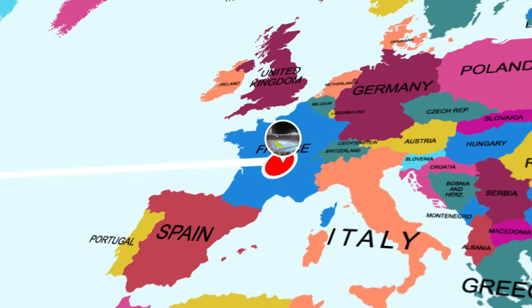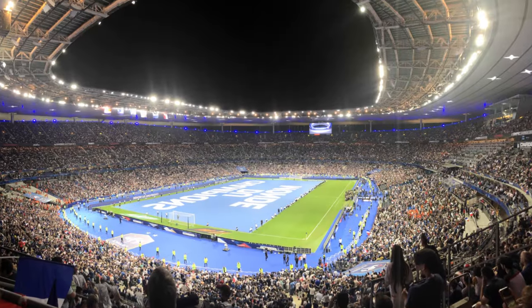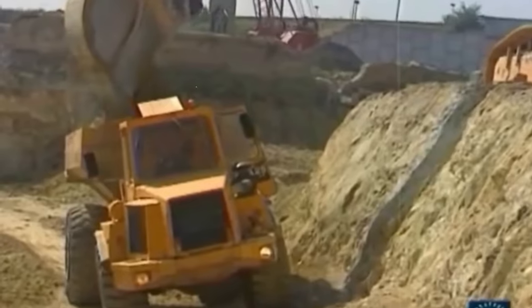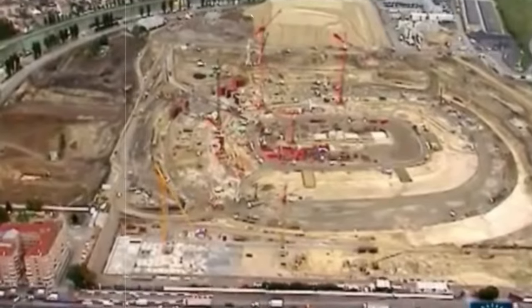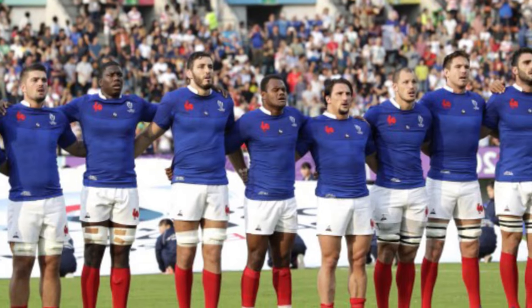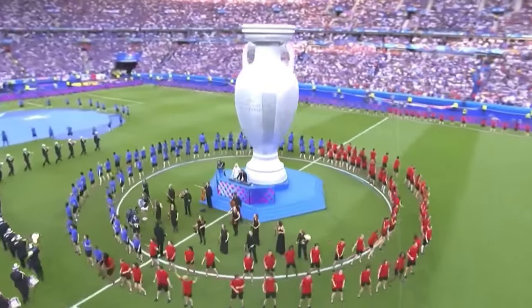Now we're heading back to Europe to see the Stade de France found in the heart of Paris. This stadium is a French phenomenon, having been built for the 1998 World Cup final, which France went on to win, cementing this stadium within the hearts of the French nation. This arena is shared between the French football team and the French rugby team, further deepening its importance to the French population.